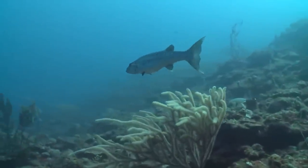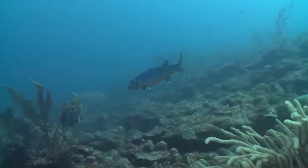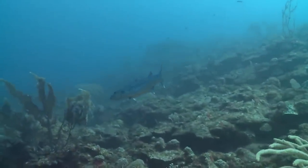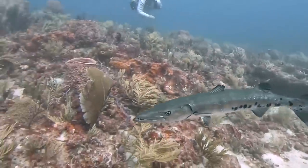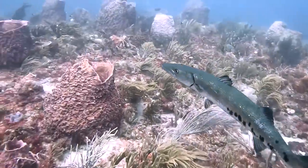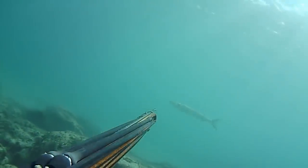Leaving this aside, should you be scared or worried if you ever encounter a great barracuda in the wild? The answer is probably not. Although great barracudas are quite curious, there have only ever been 25 reported attacks in the last century, most of these attacks involving them trying to steal a free meal from spear fishermen.